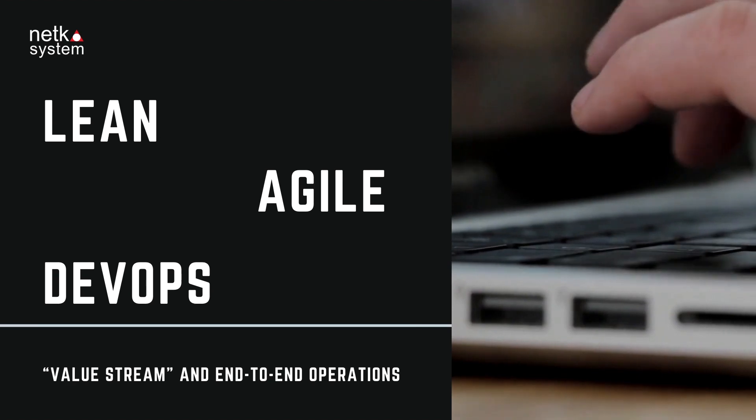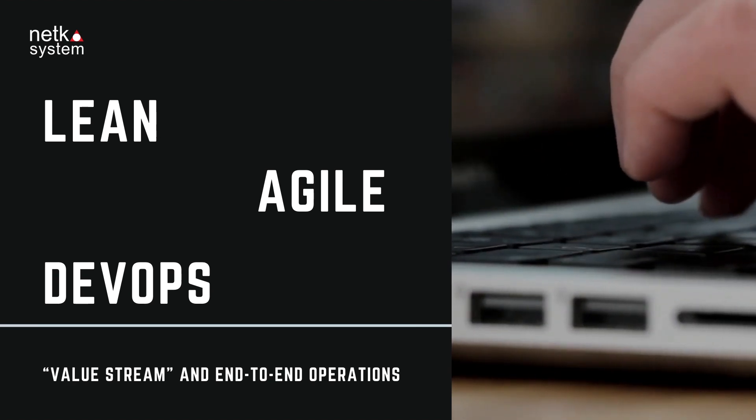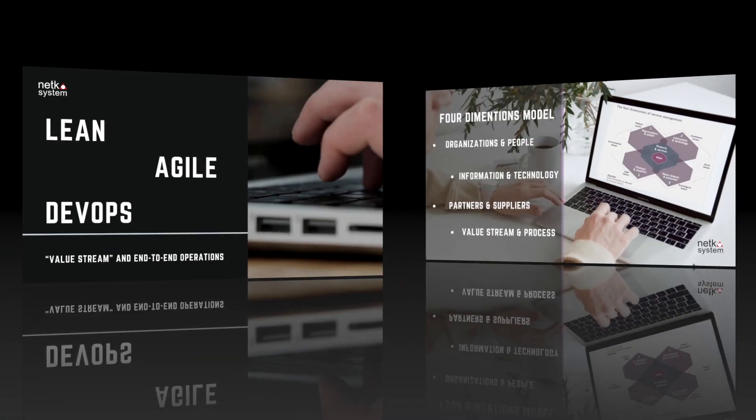ITIL 5 focuses on the process of software development to deploying efficiently and effectively, focusing on automation to monitor the status of software to improve the development process.